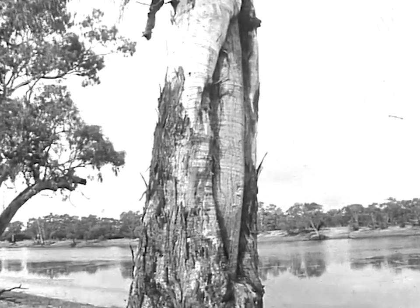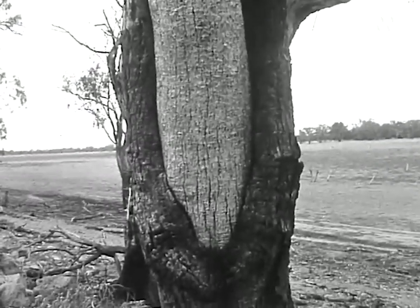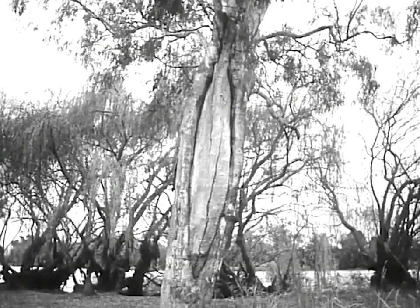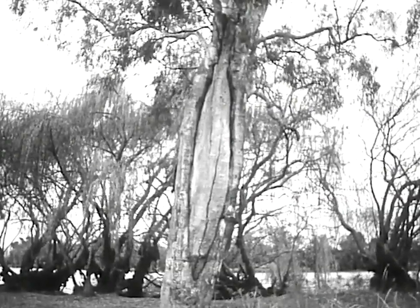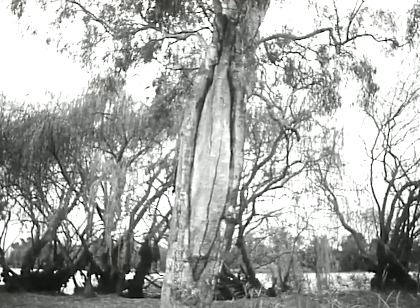Scars such as these are to be found on many trees surrounding Australia's waterways, and particularly along the Murray. The people are gone, the canoes are gone. For the many visitors who come to relax in the quiet beauty that surrounds the Murray, there only remain faint traces that this was the home of so many people less than a hundred years ago.